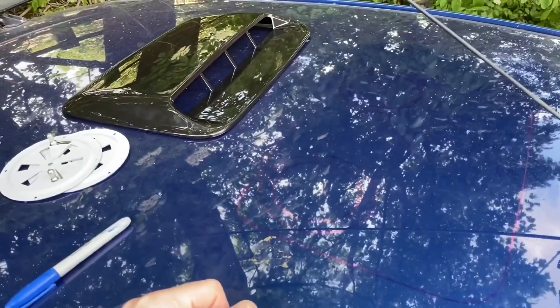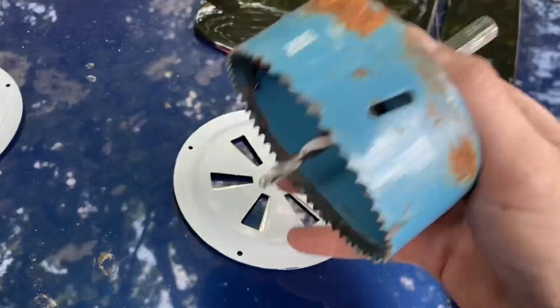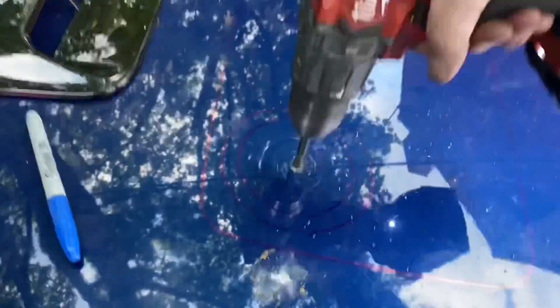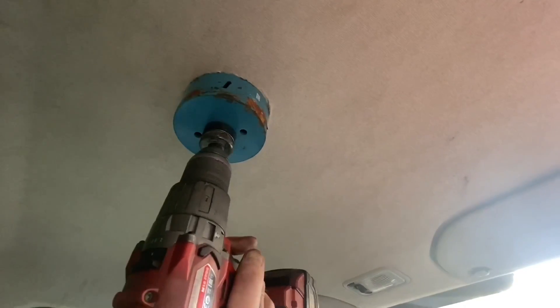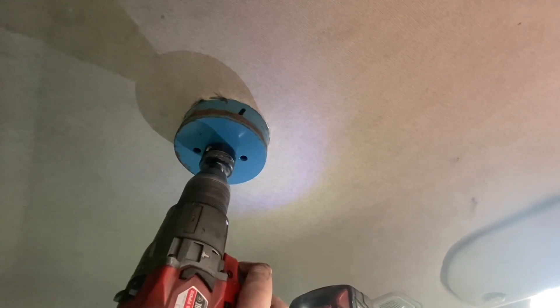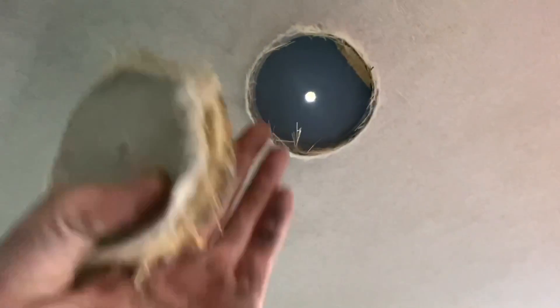I did also consider one of them spinny fans they have on the back of dog vans, but that was also more money than I wanted to spend. Anyway, now we are approaching the point of no return. I need to put a pilot drill in the middle, and then drill with a 100mm hole saw because that's the correct diameter for that vent. I'm hopeful that if I drill this upwards I'll be able to cut a nice round hole in the headliner that matches the roof. We haven't gone into any wires or anything yet, which is good.